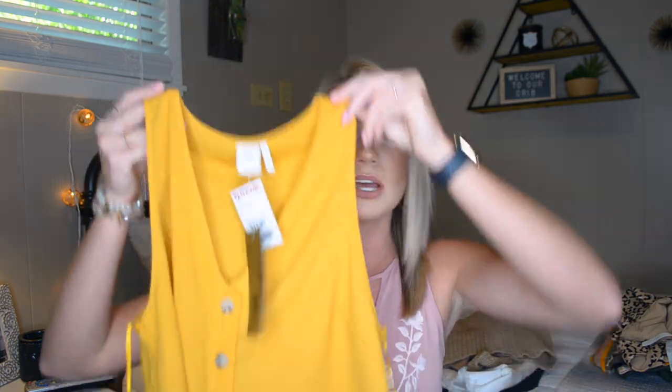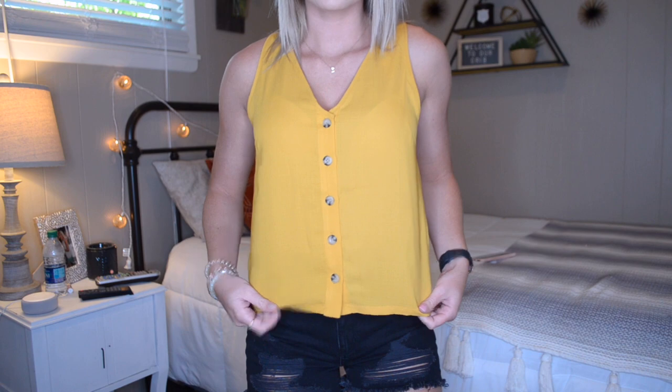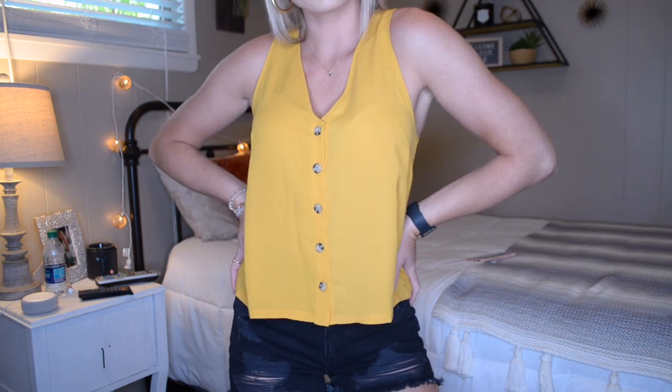The next store I'm going to be talking about is TJ Maxx. TJ Maxx is definitely one of my favorite clothing stores — it is cheap, affordable, cute, and the clothes are pretty good quality most of the time, normally all under 20 bucks. The first item I'm going to show you is this cute little gold top. It is a tank top with little button details in the front. I thought this would be super cute tucked into a pair of denim shorts with some brown sandals. It was $12.99 and it's definitely something I'll wear throughout the summertime.